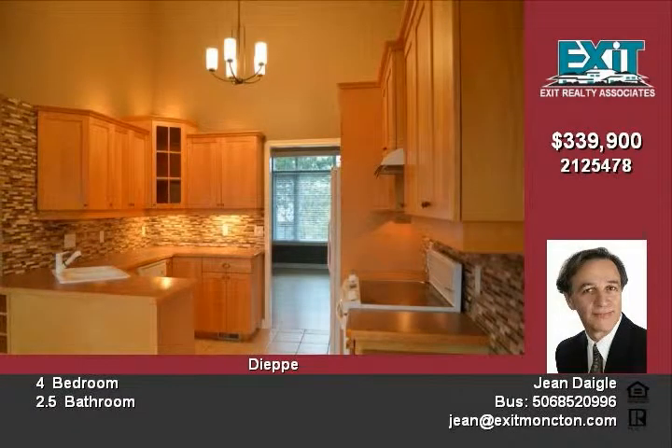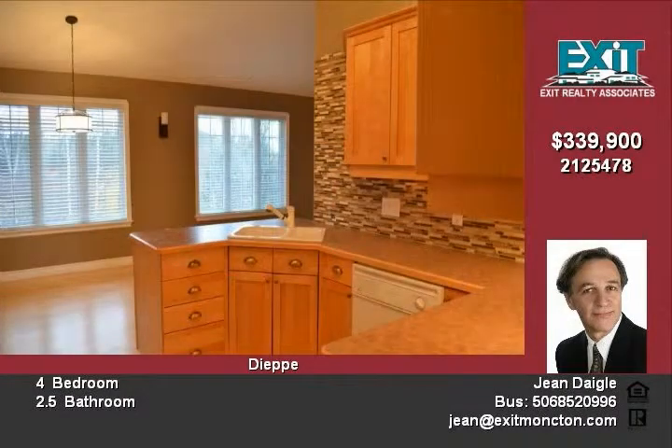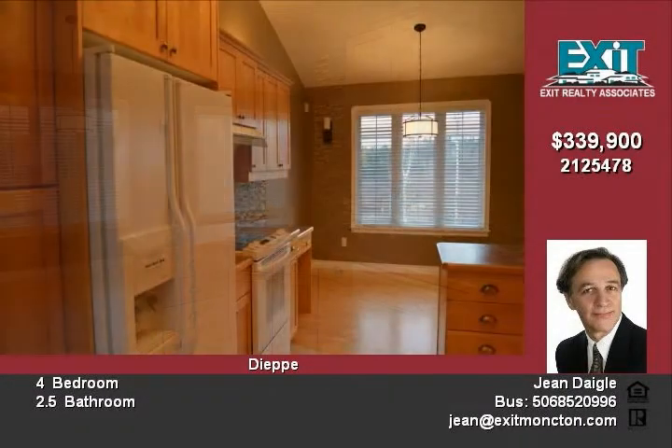ceramic backsplash and under-counter cabinet lighting. The kitchen flows into the dining room, which is surrounded by large windows leading to a large living room and office.